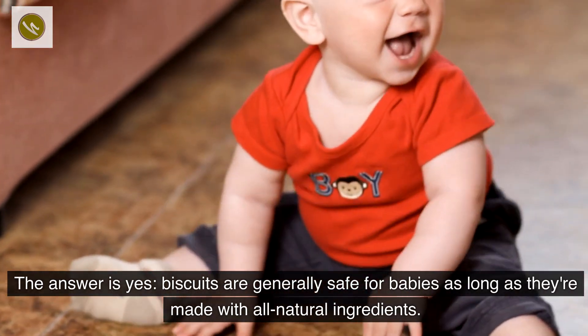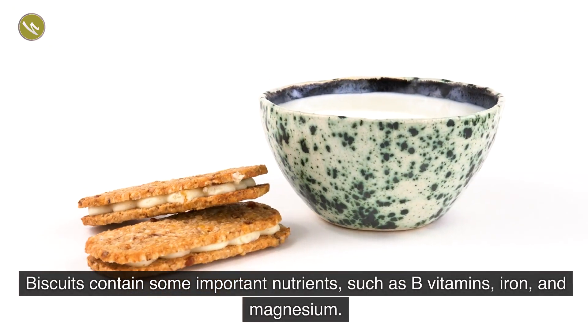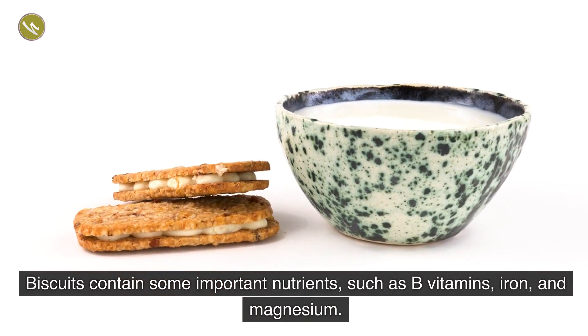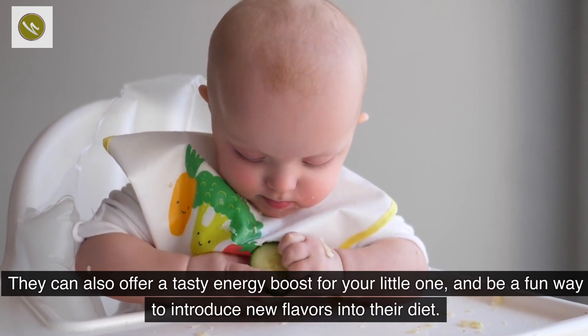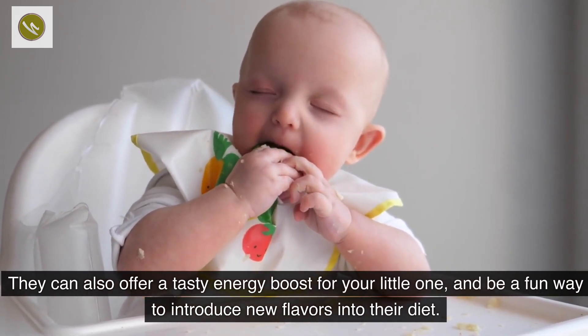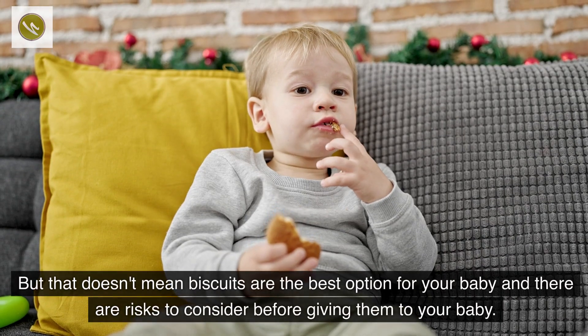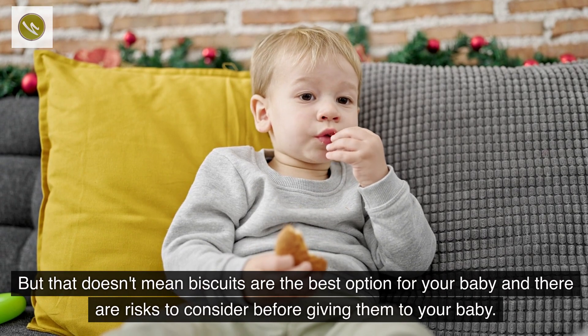Biscuits are generally safe for babies as long as they are made with all natural ingredients. Biscuits contain some important nutrients such as B vitamins, iron, and magnesium. They can also offer a tasty energy boost for your little one and be a fun way to introduce new flavors into their diet.